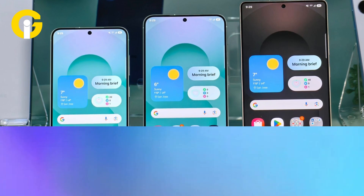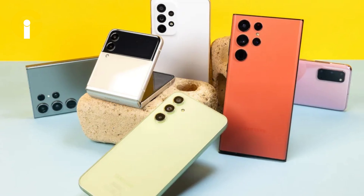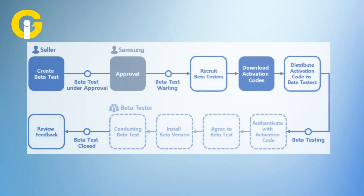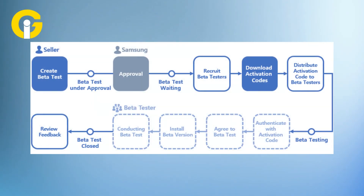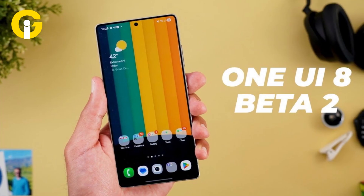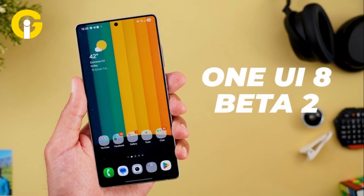This beta is live for the Galaxy S25 series and now available in different regions, with more to come. The full One UI 8 release is slated for July 2025, likely alongside Samsung's next flagship devices. With these updates, Samsung's keeping even its beta testers ahead of the curve. Want to try it? Head to Settings > Software Update and check for the beta.